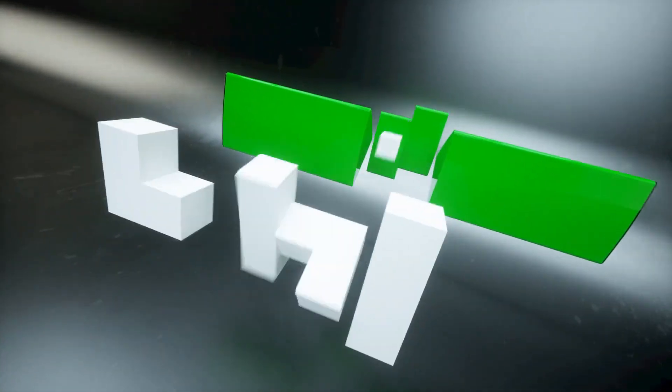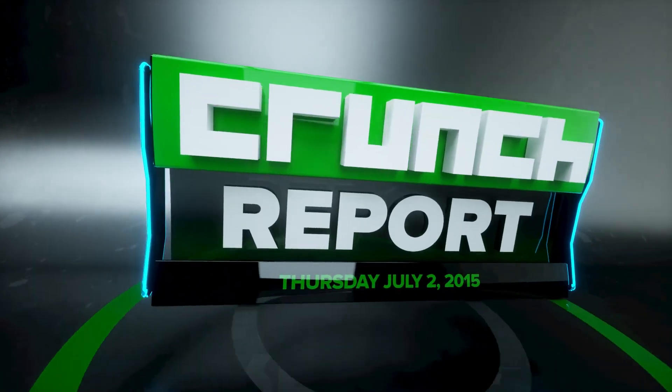Prince won't stream for you unless you're Google or Tidal. Microsoft's Windows 10 rollout plans, and an app called Smidgen makes it easier to learn a new language. It's Thursday, July 2nd, and this is Crunch Report.